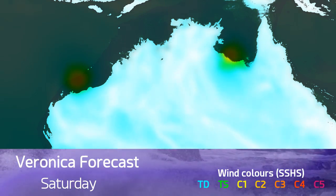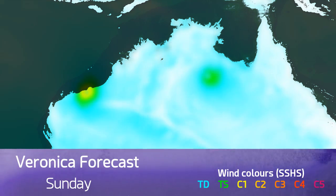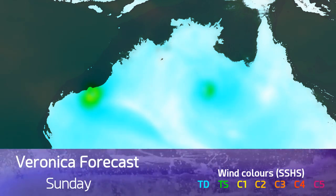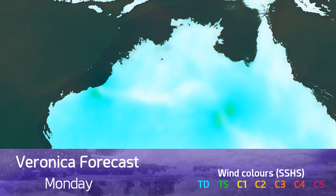And this is the wind forecast over the next few days. This is just one computer model run. The green areas are gale force winds, the yellow areas hurricane force winds, and they of course dissipate rather quickly as we enter the new week.